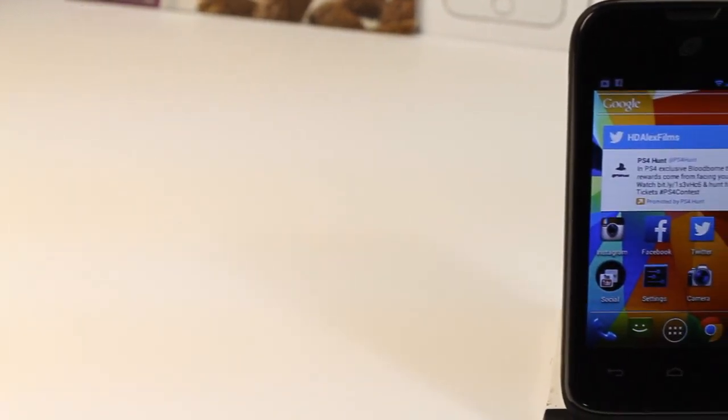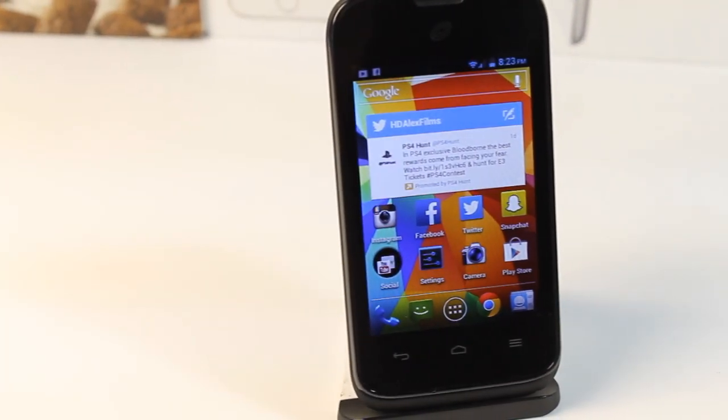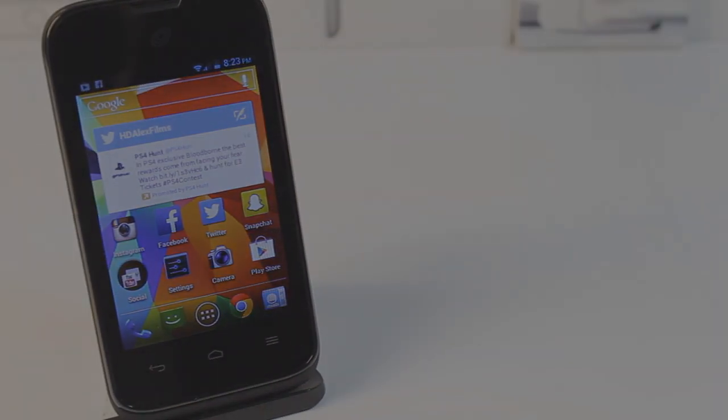What's going on everybody, this is Alex and in today's video we're going to be taking a look at the Huawei Glory H868C from Straight Talk, TracFone, or Net10. So without any further ado let's go right ahead and get started.